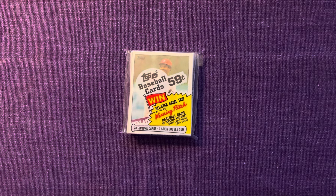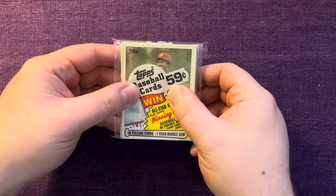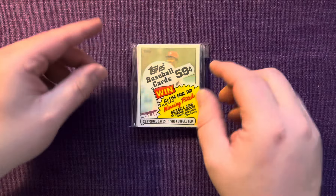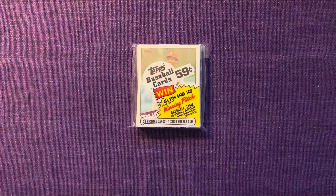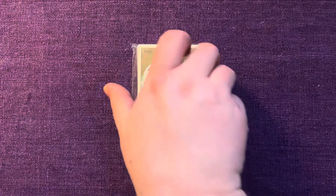Hey, good morning, good afternoon, good evening to you, wherever you may be in the world — it's Paul's Pack Rips, coming in with a cello pack from 1985. I've got another cello pack to open here on the channel soon — we're gonna leave that as a little surprise. It's kind of a cool one that I picked up. Not that 1985 Topps isn't cool, however this other one is a little cooler.